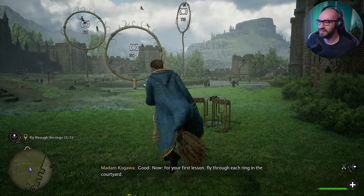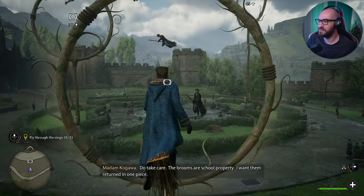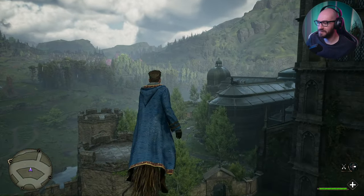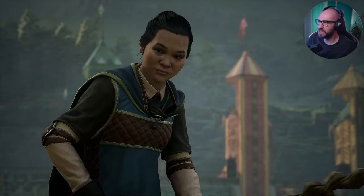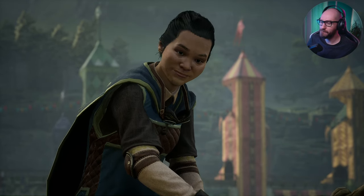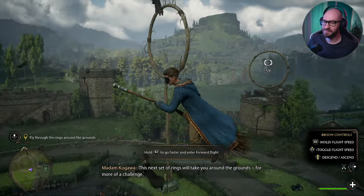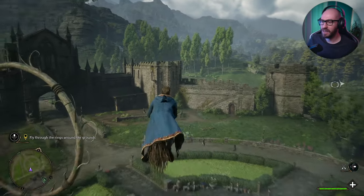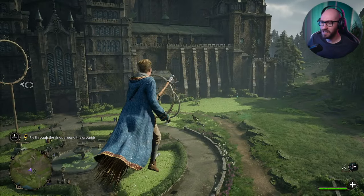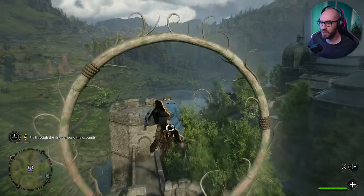Am I supposed to fly through these things? For your first lesson, fly through each ring in the courtyard. Do take care — the brooms are school property. I want them returned in one piece. This will take some getting used to, but man, this feels so good to fly. We flew a little bit slow, because we're just barely learning how to fly with the broom. Let's see how well you manage with a more advanced exercise, shall we? Maybe we can get a little bit of speed now. Oh man, this is epic! You can also toggle the speed. I wonder if you can use abilities while you're flying, but it doesn't look like you can.